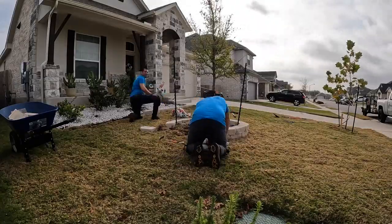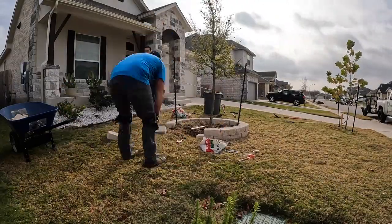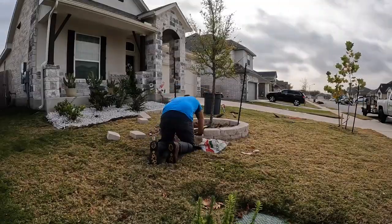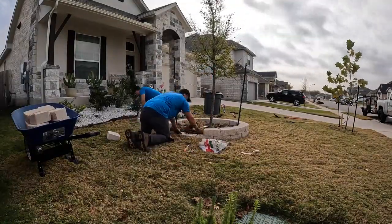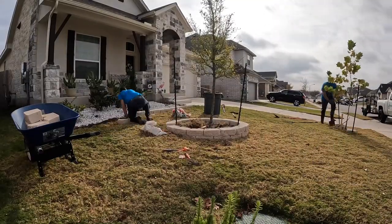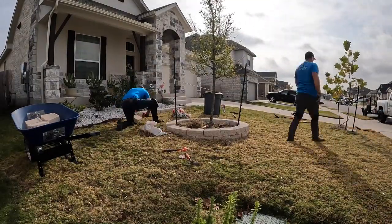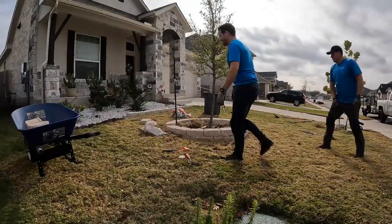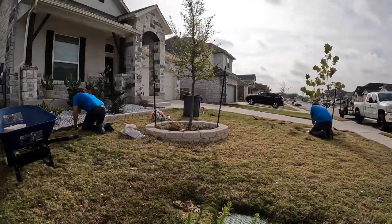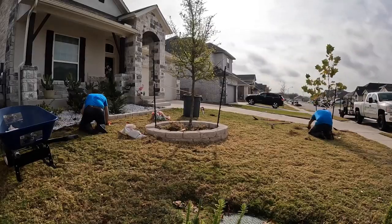The reason why we rely heavily on these revenue drivers, especially throughout the slower growth seasons for grass, is because the demand for our primary service is not necessarily there. However, we do have the conditions here in Texas where we can be outside and complete some of these landscaping jobs. That's why we rely heavily on our revenue drivers throughout the slower seasons.